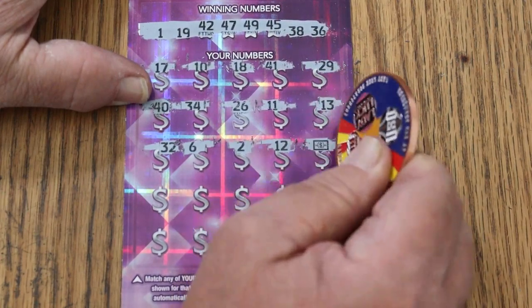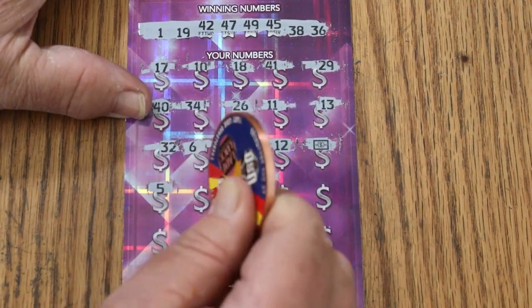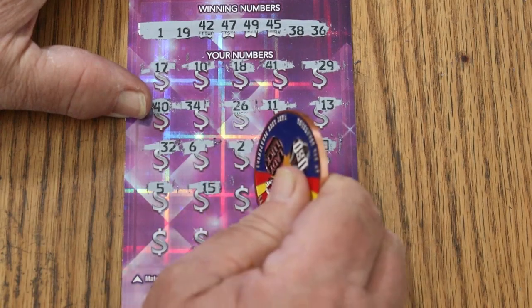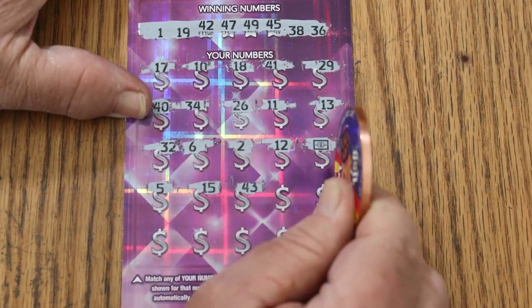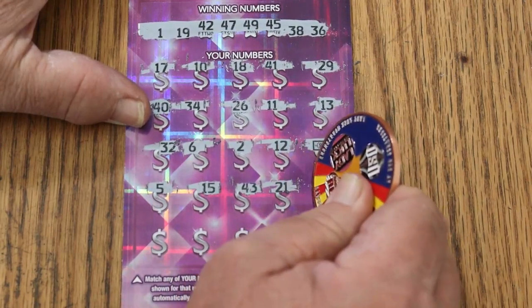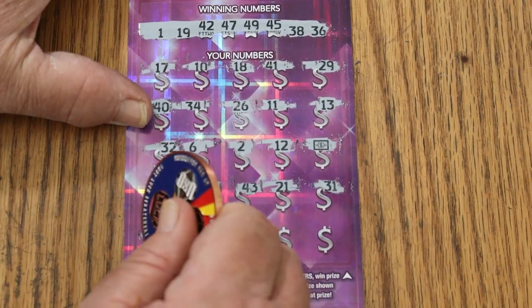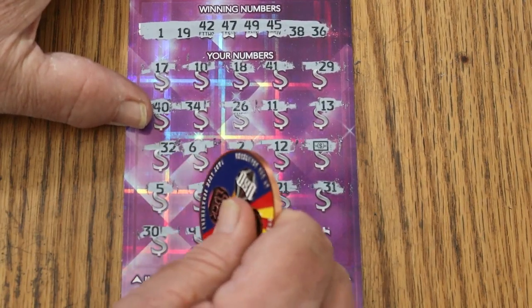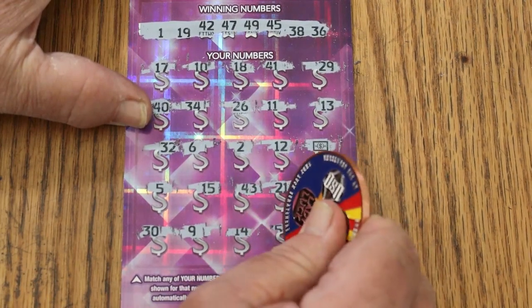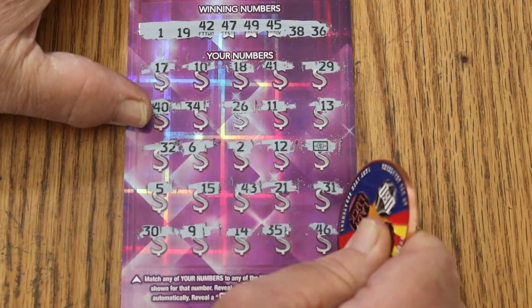And look at that — we got a win on the first ticket: the dollar bill symbol! So we're not going to have a complete disaster here. There's 5, my number 15, 43, 21, 31, 30, 9, 14, 35, and 46 in the corner.